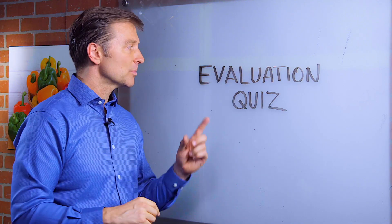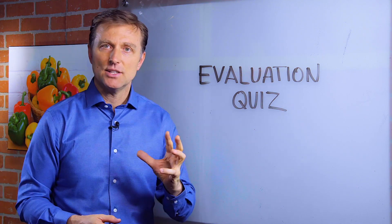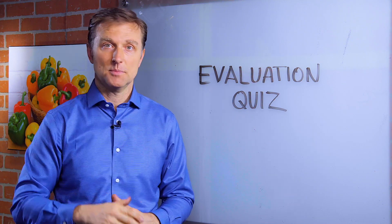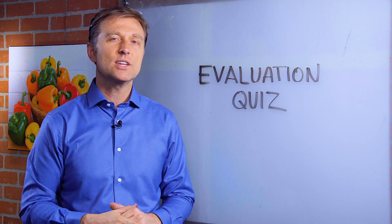Hey guys, I created a pretty amazing evaluation quiz down below that actually analyzes your symptoms to find the root cause of all of your symptoms — the most likely cause. So take the quiz now and we'll send you a report.